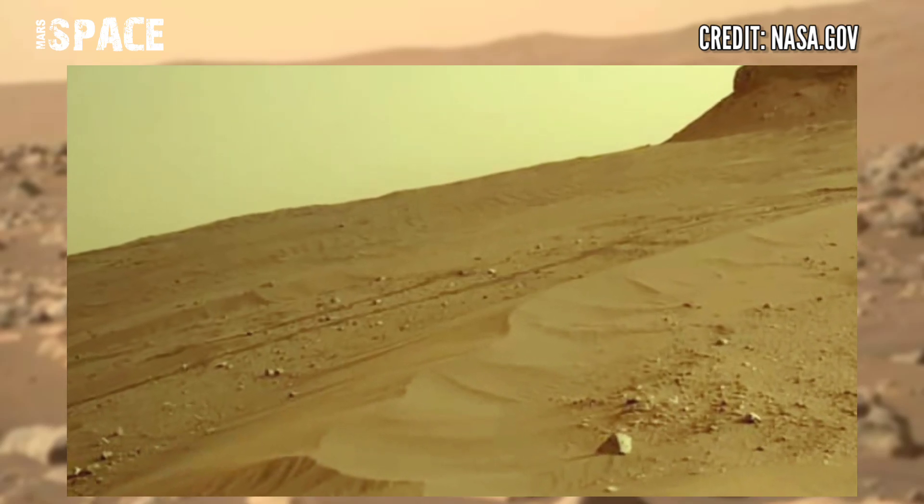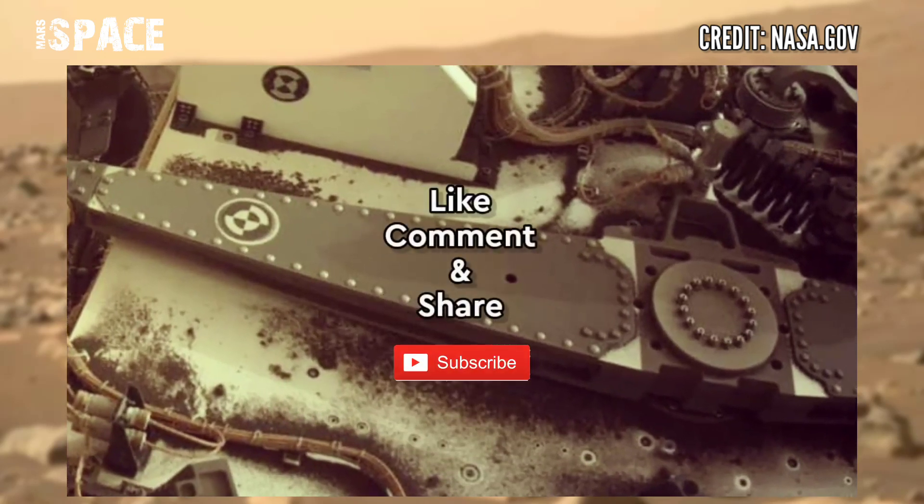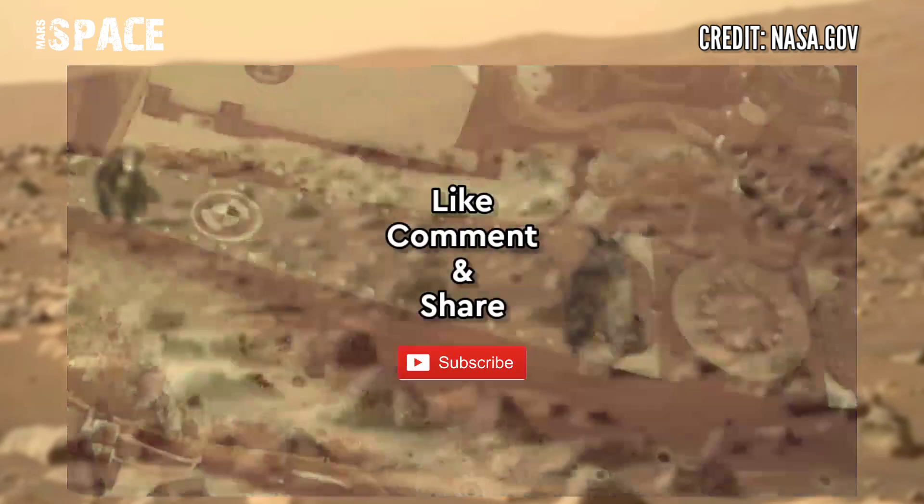If you like my video, hit thumbs up and don't forget to share with your friends. Stay connected with Mars's Pass. Thanks for watching.